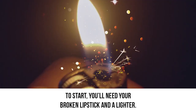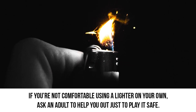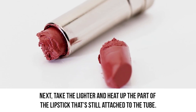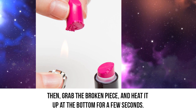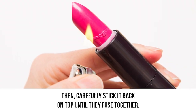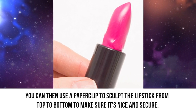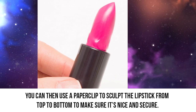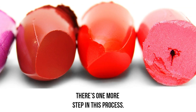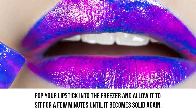To start, you'll need your broken lipstick and a lighter. If you're not comfortable using a lighter on your own, ask an adult to help you out just to play it safe. Take the lighter and heat up the part of the lipstick that's still attached to the tube. Then grab the broken piece and heat it up at the bottom for a few seconds. Carefully stick it back onto the top until they fuse together. You can then use a paper clip to sculpt the lipstick from top to bottom to make sure it's nice and secure. When that's all done, you don't want to apply it to your lips right away — there's one more step. Pop your lipstick into the freezer and allow it to sit for a few minutes until it becomes solid again.